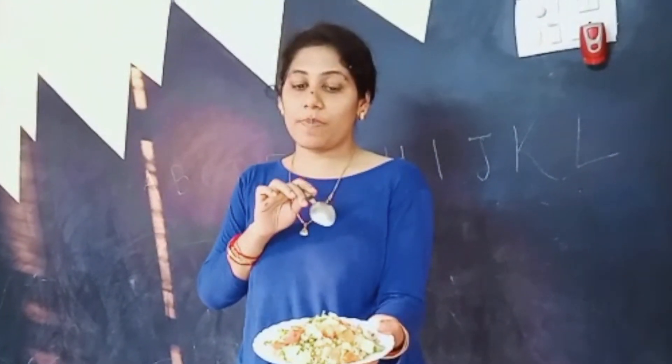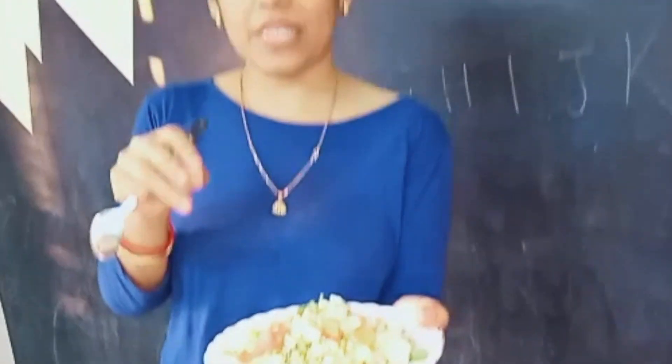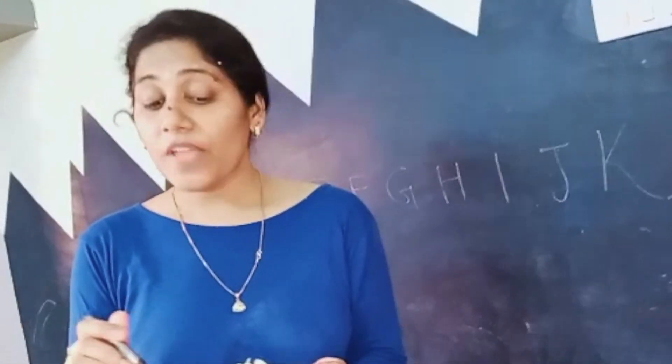Now that my workout is done — around 5 to 5:30 — this is my post-workout meal. I'm having some sprout salad: moong bean sprouts, some tomatoes, some cucumber, chaat masala, and salt with some coriander. Every post-workout meal should be rich in protein and should have some complex carbohydrates. You can have peanuts, whey protein, roasted chana, or boiled chana — there are many options.